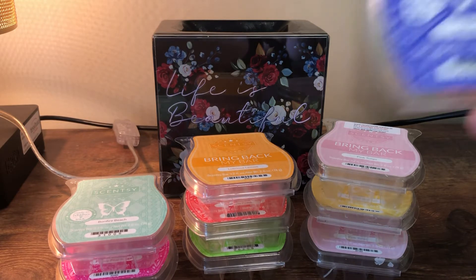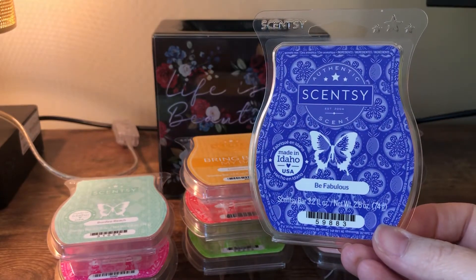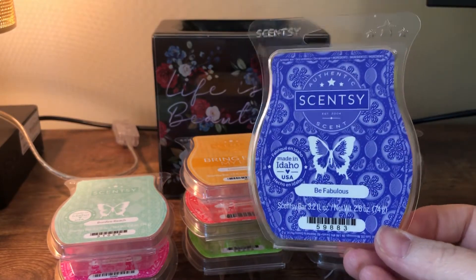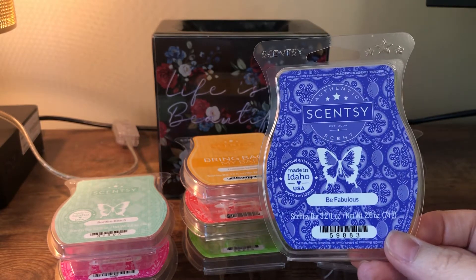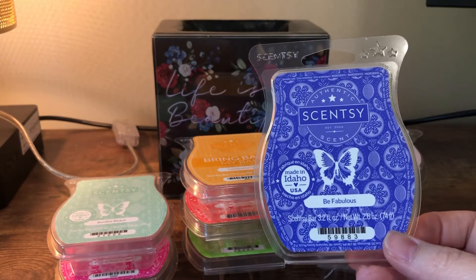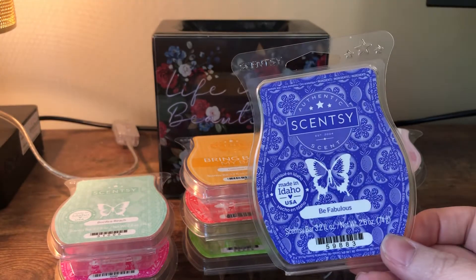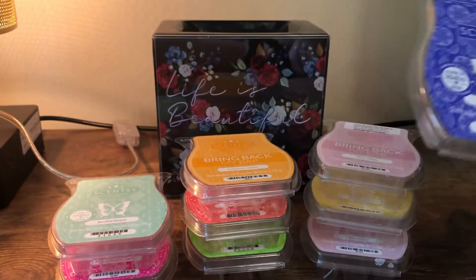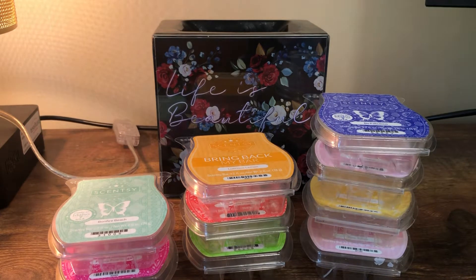This is Be Fabulous. I thought I was gonna love it because I'm pretty obsessed with grapefruit scents, but it was just okay for me — it's like a musky grapefruit scent and I just didn't really love that musk element. There are other grapefruit scents I would probably prefer, but it is in the catalog right now and a lot of people like it, so if you like grapefruit scents, try it out.